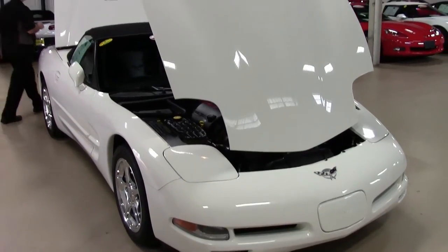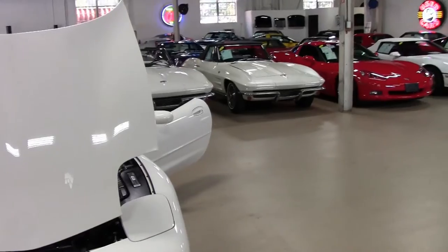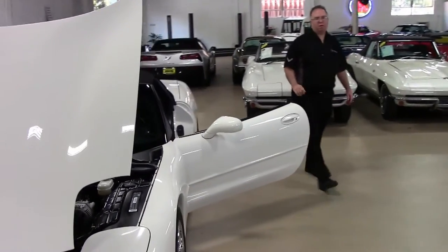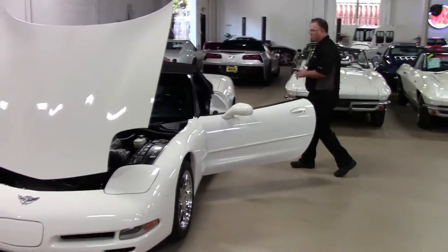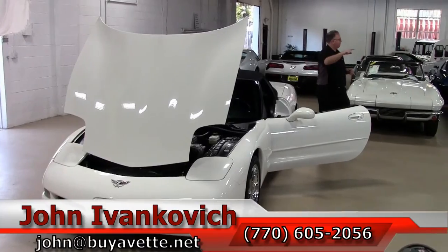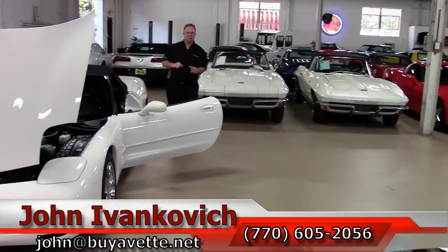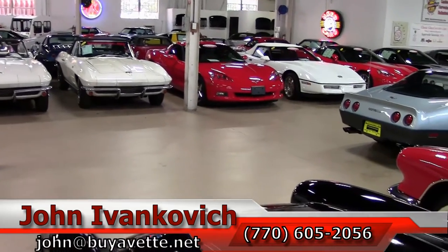If you are looking for this for your collection or just looking for that really nice low mileage convertible, give me a call at 770-605-2056 or email john at buyavet.net. If you would like to know more about this car or any of the hundreds of Corvettes I carry in stock, give me a call.